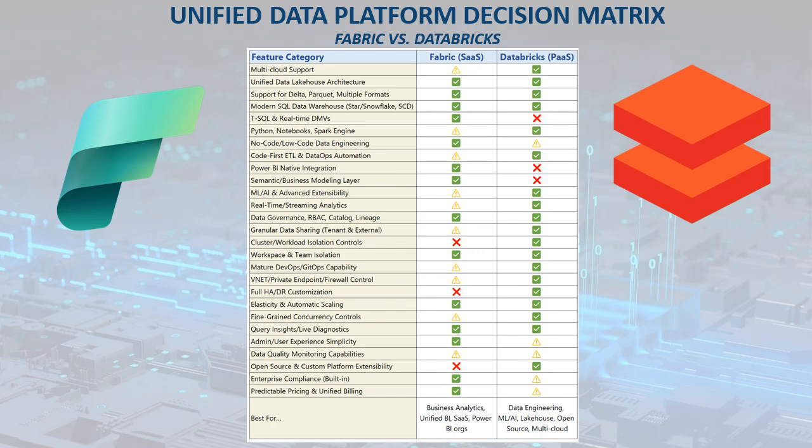You also benefit from built-in security, compliance, and plenty of no-code, low-code data engineering options, making it especially approachable for teams that want to move quickly without relying heavily on deep engineering expertise.